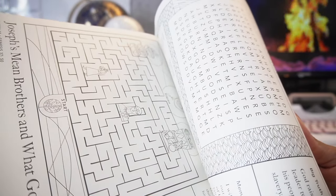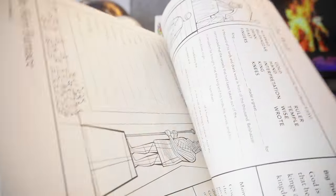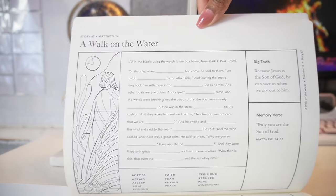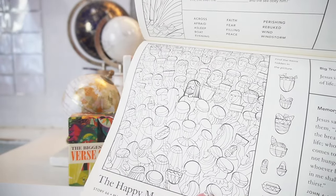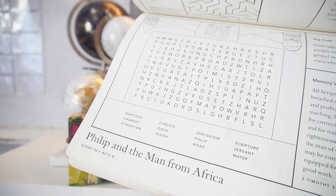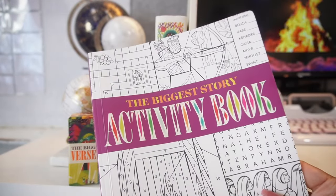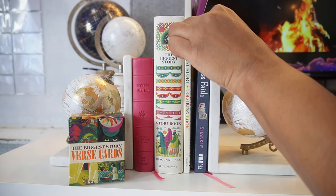She has the same activity book that her brother has. It goes story by story and has a corresponding crossword, word search, and coloring pages — just gives them something to put their hands to as we are reading the stories and watching the videos. I really like how they are laid out and I try not to make them stick to a particular activity at any given time. We just fit it in when it works and set it aside until they want to jump back in.